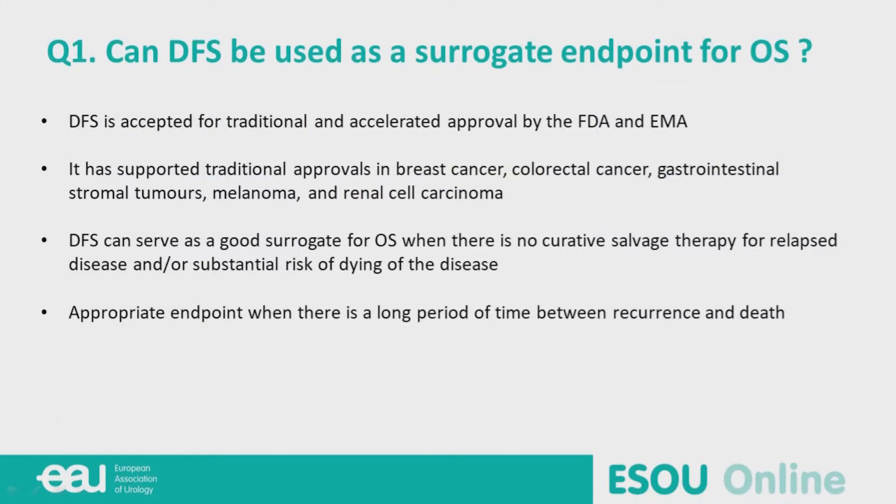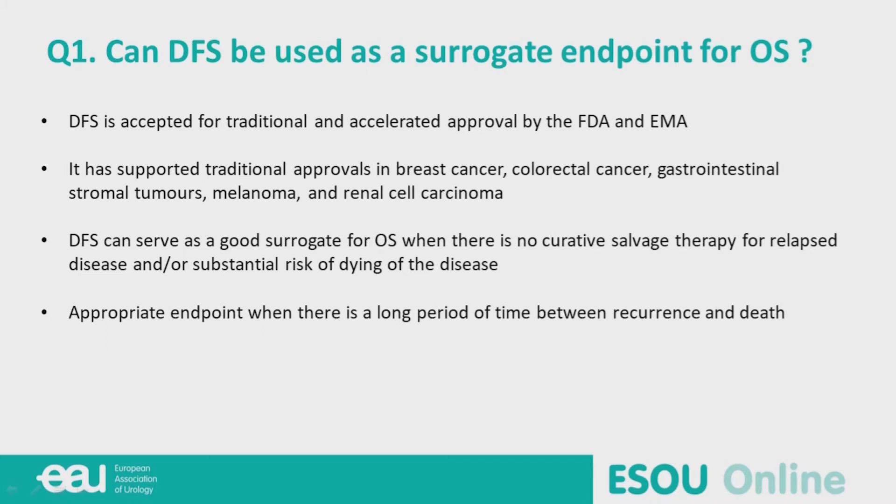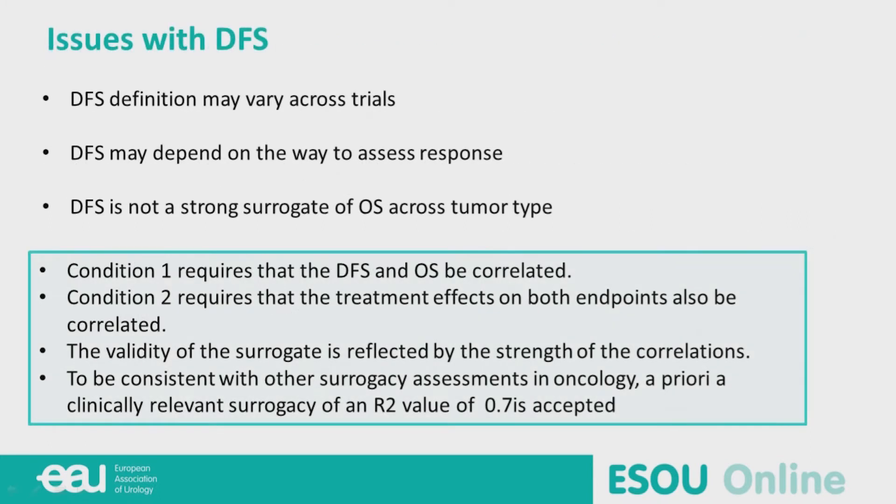Can DFS be used as a surrogate endpoint for survival? DFS is accepted for traditional and accelerated approval by both the FDA and EMA, supported in different tumor types including breast cancer, colorectal cancer, melanoma, and kidney cancer. DFS can serve as a good surrogate for overall survival when there is no curative salvage therapy for relapses, which is the case in bladder cancer. However, DFS definition may vary across trials, may depend on how response and progression are assessed, and is not a strong surrogate of overall survival across all tumor types.